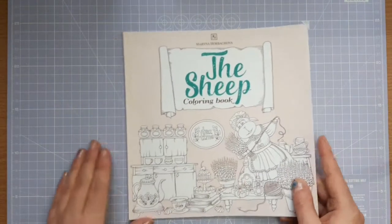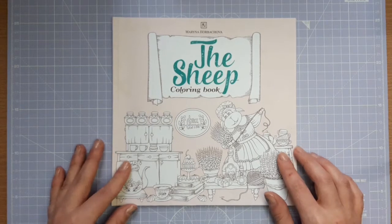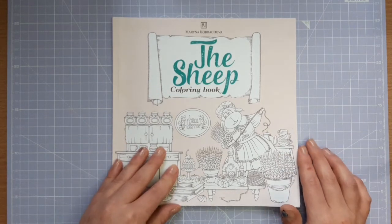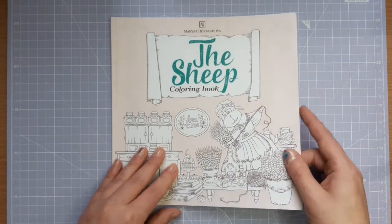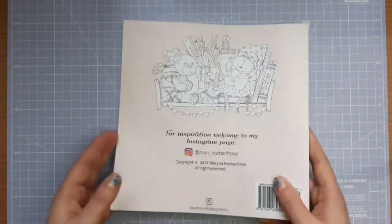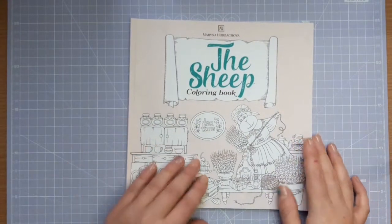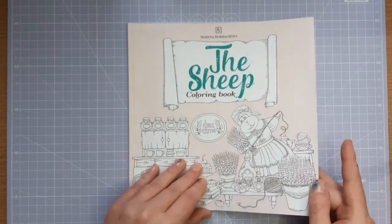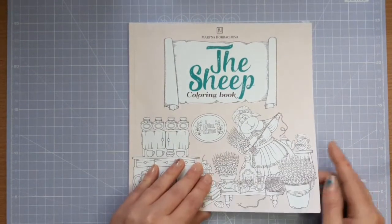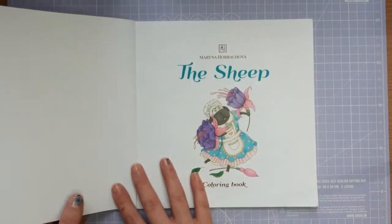My next picture was a WIP in this cute little colouring book that not many people probably own — it's called The Sheep by Marana Habakova. She's on Instagram and she's like a watercolour artist who does the most beautiful watercolours. I got this book on eBay and I can't find it for sale anywhere, so I'm really sorry if you want a copy — maybe you'll be lucky.